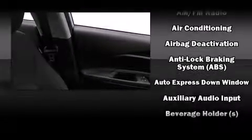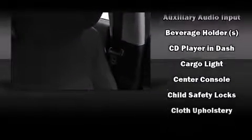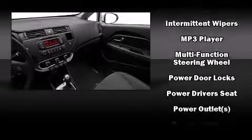Kia ensures the safety and security of its passengers with equipment such as head curtain airbags, front side impact airbags, traction control, anti-whiplash front head restraints, a panic alarm, and four-wheel disc brakes with ABS.